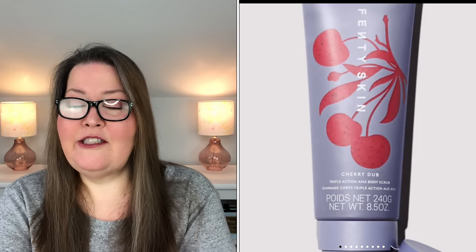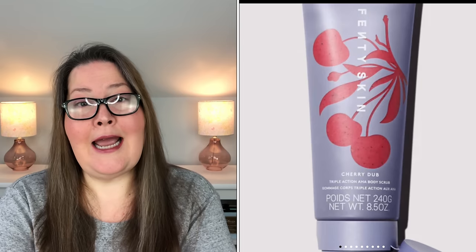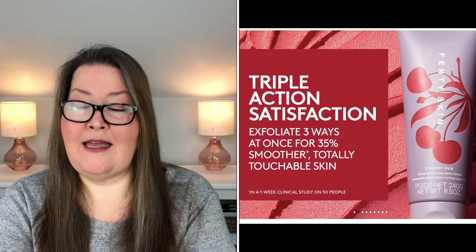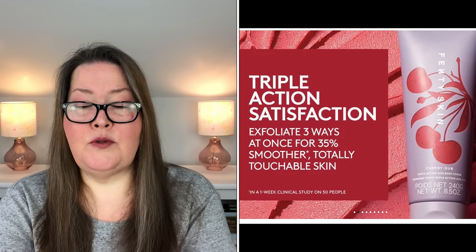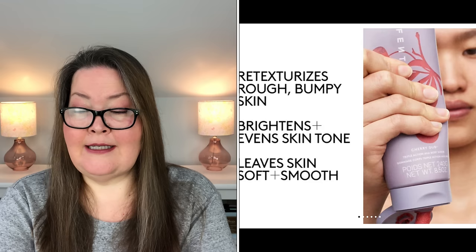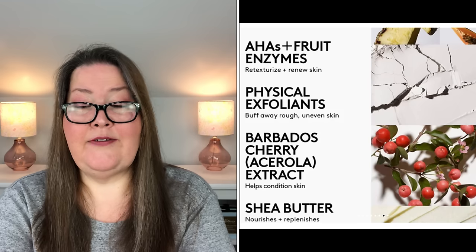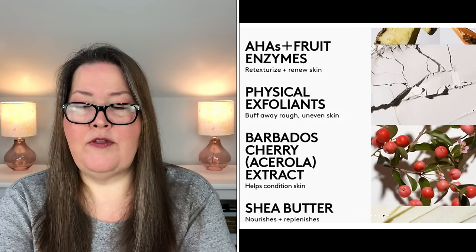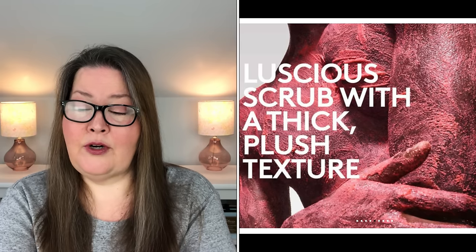And next we have the Fenty Skin Cherry Dub Triple Action AHA Body Scrub — a $36 value and 8.5 ounces. Barbados Cherry banger for unimaginably soft, smooth skin. Powered by AHAs, fruit enzymes, and sugar, this triple action scrub retexturizes, smooths, and conditions from head to toe for a totally renewed glow. It retexturizes rough and bumpy skin, brightens and evens skin tone, conditions and nourishes, leaving skin smooth and soft. It rinses clean without leaving residue, and features the crisp, juicy scent of Barbados Cherry. It is for all skin types including sensitive skin, vegan, gluten-free, and earth-conscious.